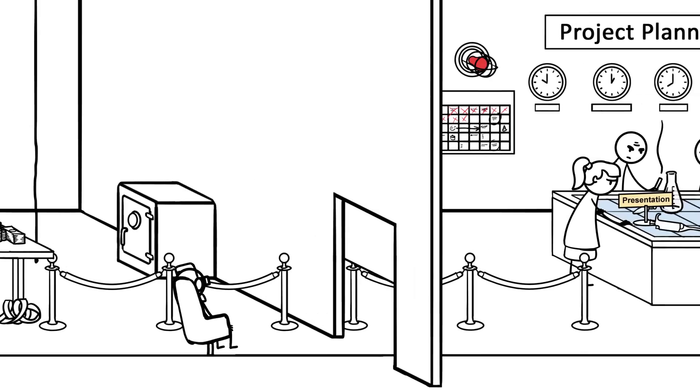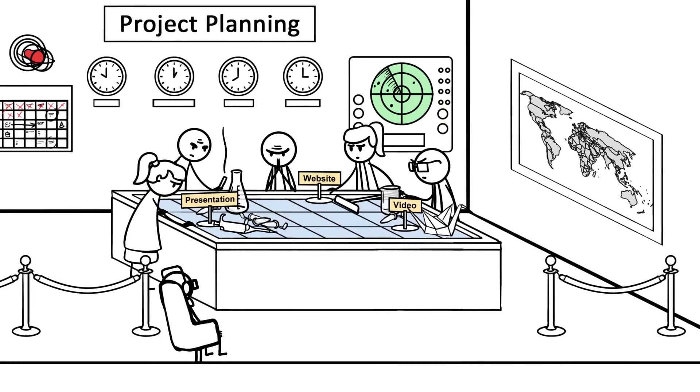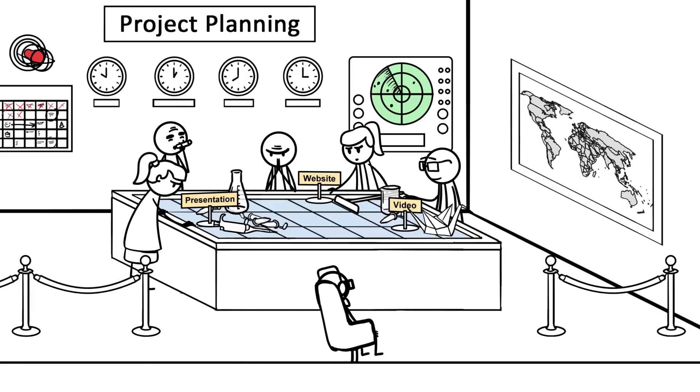Next, you'll have the task of planning your project. Check out past year's projects and the judging criteria on the website, so you know how you'll be scored. Your team will have to produce three items for the contest: a project website, a YouTube video, and a live presentation.